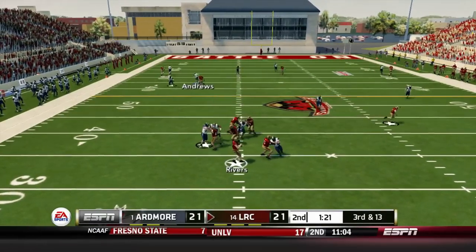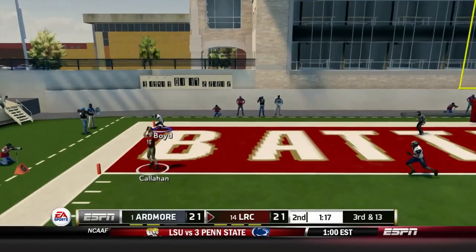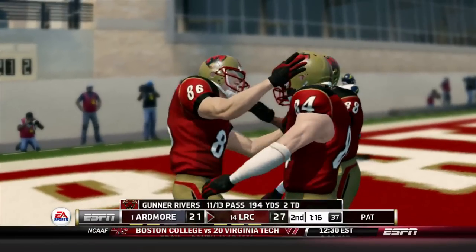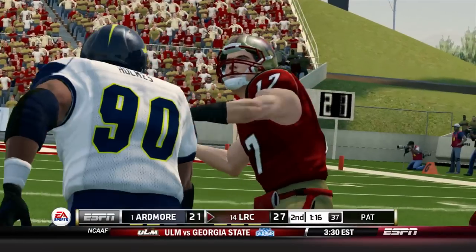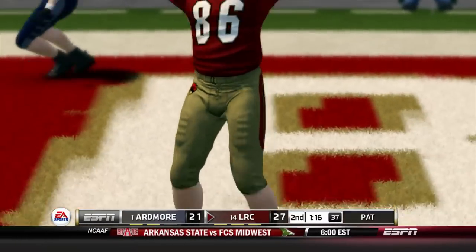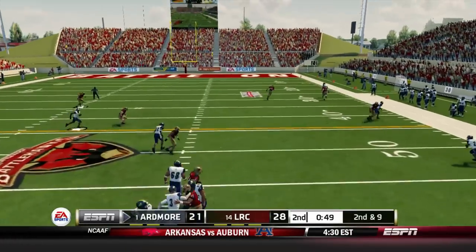Third and 13, Gunner dancing around in the pocket trying to chuck it deep. I took control of the defender way too late — he was already in the back of the end zone. But Rivers throws a perfect spiral on a Hail Mary to Terry Callahan. Nobody was even on him — just bad news bears.